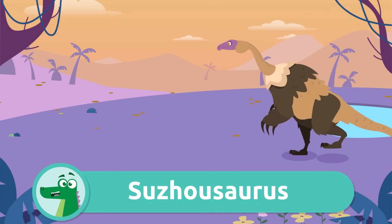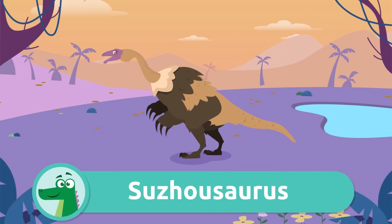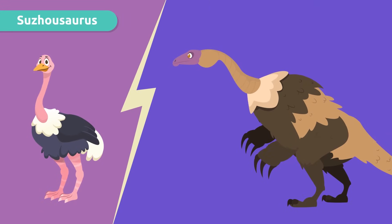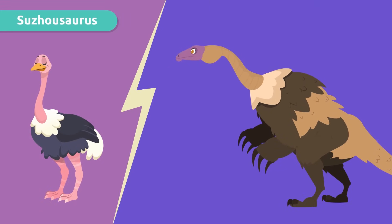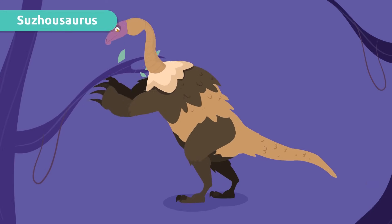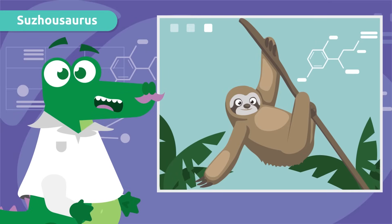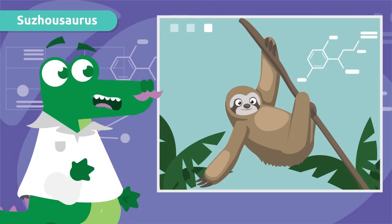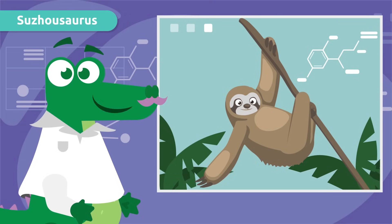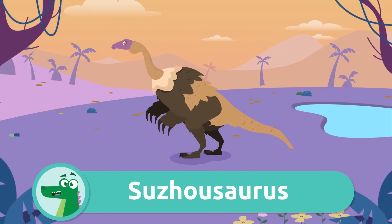And this one — it's a Nothronychus! It was very similar to a giant ostrich. It had a very furry body and large claws that it used to grab tree branches. Part of the scientific community believes that it may be a distant ancestor of the sloth. Wow, awesome!